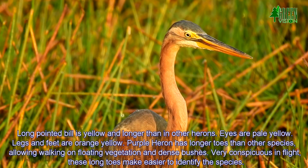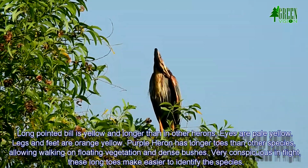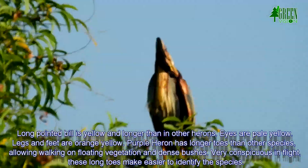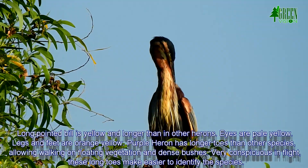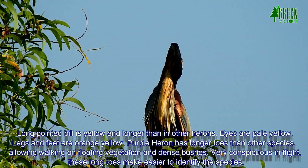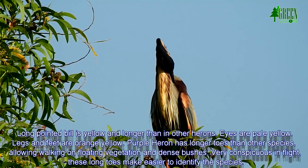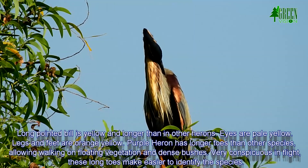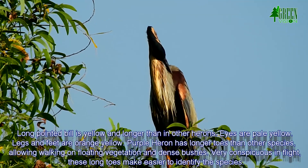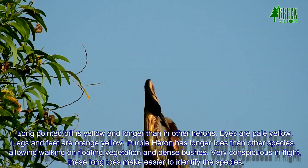The long pointed bill is yellow and longer than other Herons. Eyes are pale yellow, and legs and feet are orange-yellow. The Purple Heron has longer toes than other species, allowing it to walk on floating vegetation and dense bushes. It is very conspicuous in flight, and these long toes make it easier to identify the species.